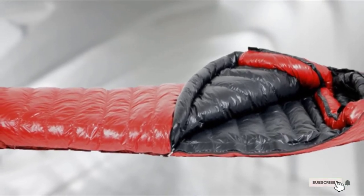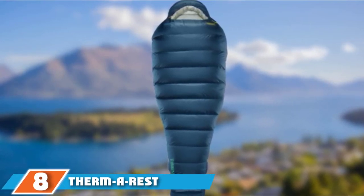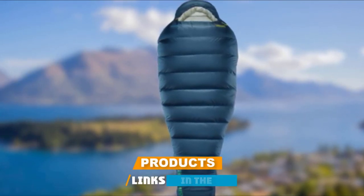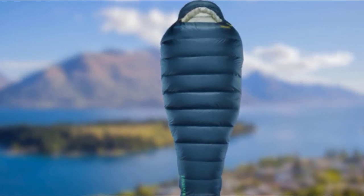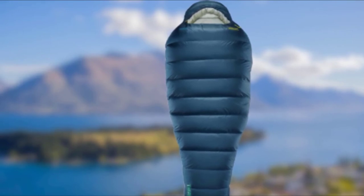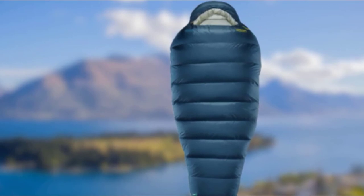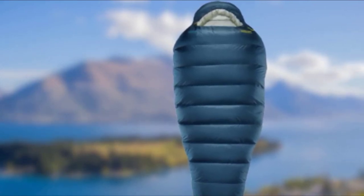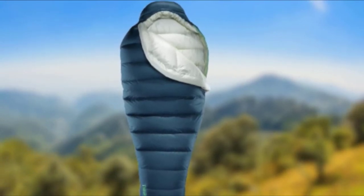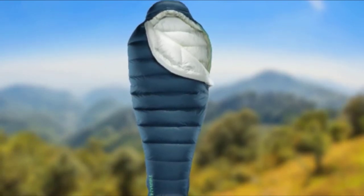The number eight position is held by the Thermarest Hyperion 20F Down Sleeping Bag, an ergonomically shaped bag that is one of the best in the ultra-light category. It is easy to handle and keeps you warm in cold weather. The comfort rating is 30 degrees Fahrenheit while its lowest limit for survival is 20 degrees Fahrenheit. The zoned insulation organizes down to minimize weight and maximize warmth.